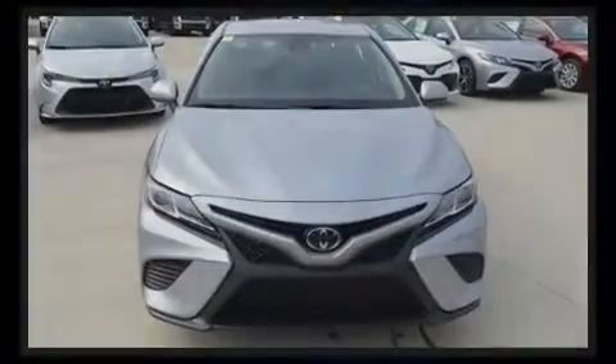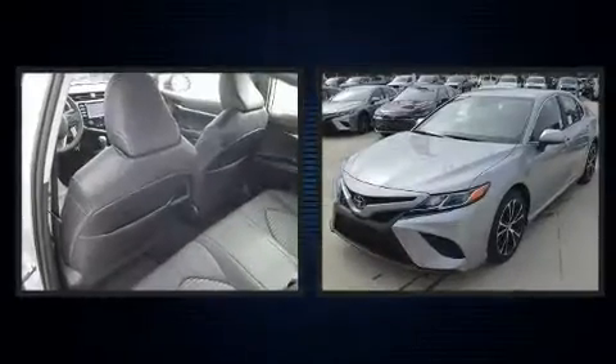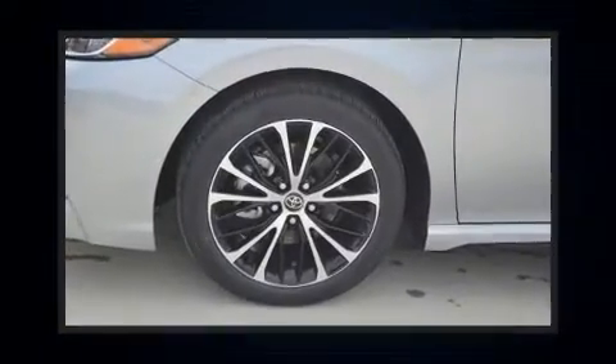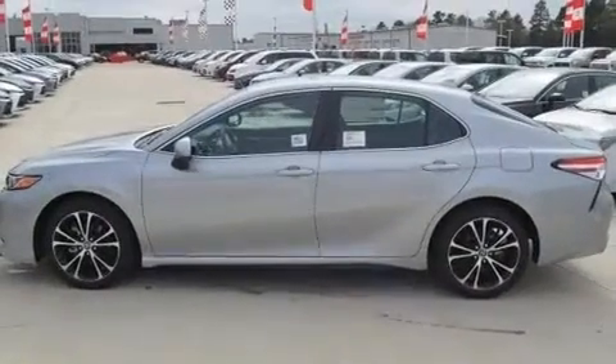Sensibility and practicality define the 2020 Toyota Camry. This four-door, five-passenger sedan is ready to drive off the showroom floor. It features a front-wheel drive platform, an automatic transmission, and a 2.5-liter four-cylinder engine.